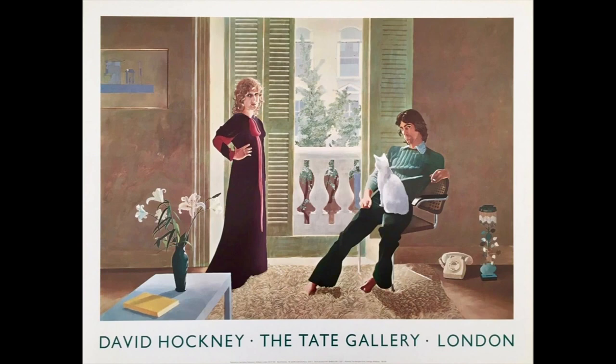He painted them in their bedroom because he liked the light there, and on the wall on the left of the window you can see one of his paintings. Mr. and Mrs. Clark and Percy is a very big painting, approximately 9 feet 10 inches wide and 6 feet 7 inches high.